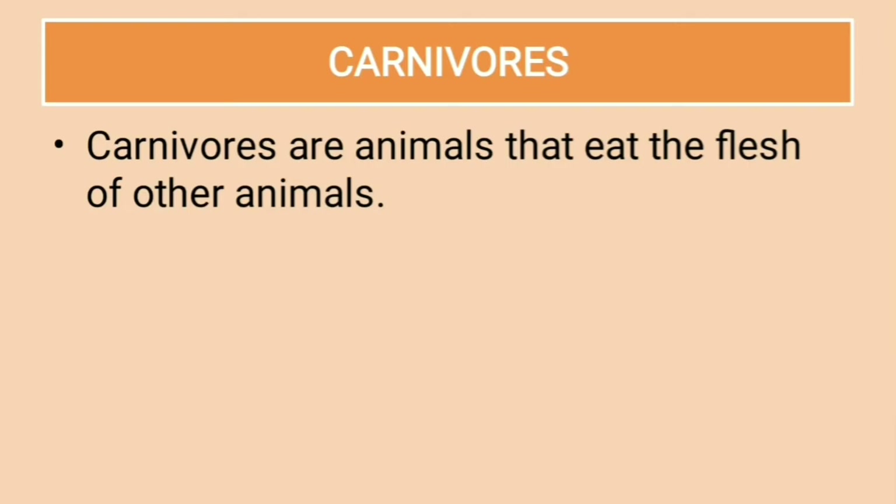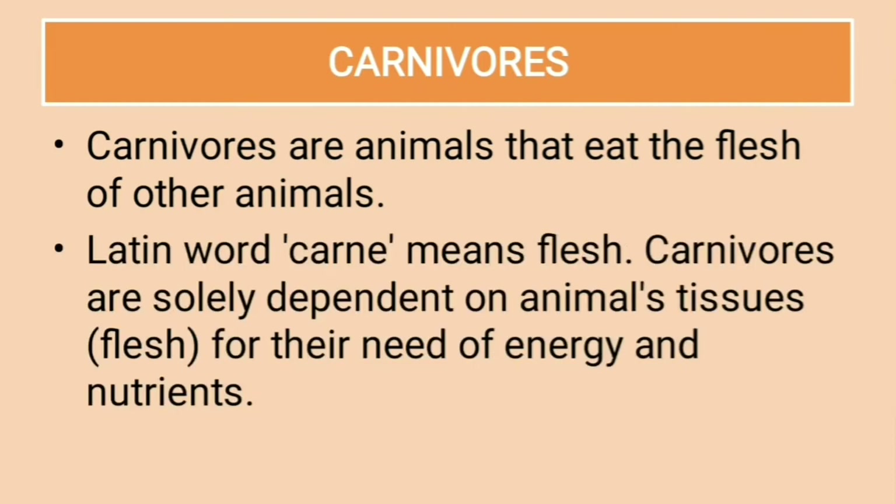Carnivores are the animals that eat the flesh of other animals. The Latin word 'carn' means flesh. Carnivores are solely dependent on animals' tissues — that is flesh — for their need of energy and nutrients.